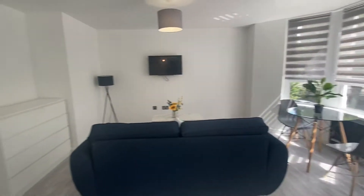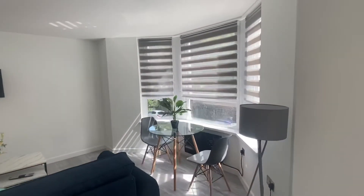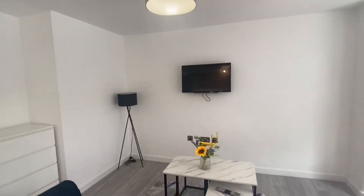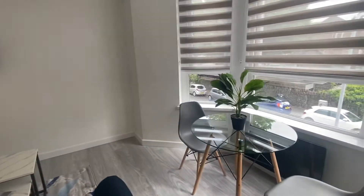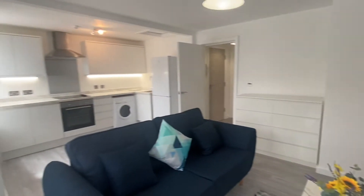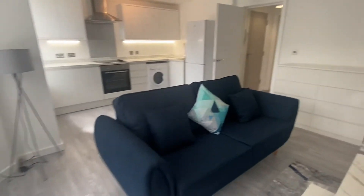The living area is nice and large and again naturally light with all of the light coming through the bay window just there. The sofa, coffee table, and TV are being provided by the landlord just there. So a really lovely space and just so modern and stylish.